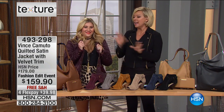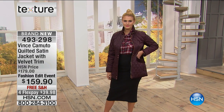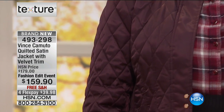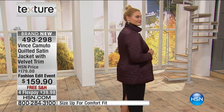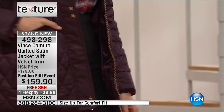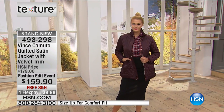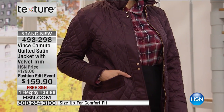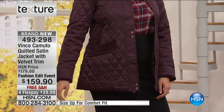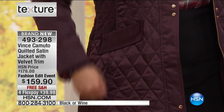Did you notice we switched clothes? This is a Vince Camuto satin jacket that has been really popular today. It's quilted — a light jacket you can layer with in this perfect transitional time before it gets very cold. What's so cool is the velvety trim all around it. Velvet is one of the hottest materials — we're seeing it on everything. This has a velvet trim outline, velvet collar, and the best part: all the velvet insets. It has darts in the perfect spot to really create your waistline and a slimming illusion.